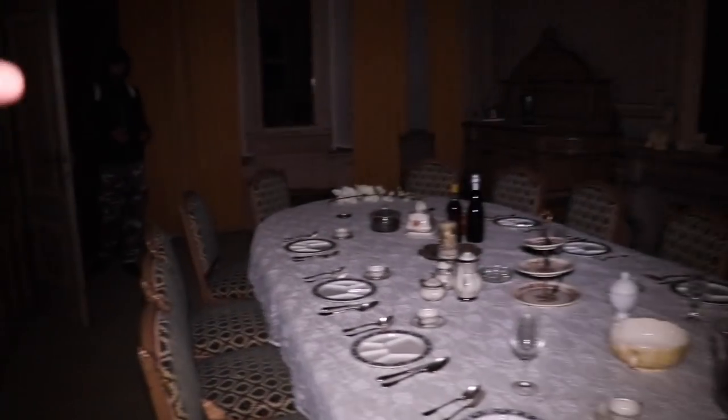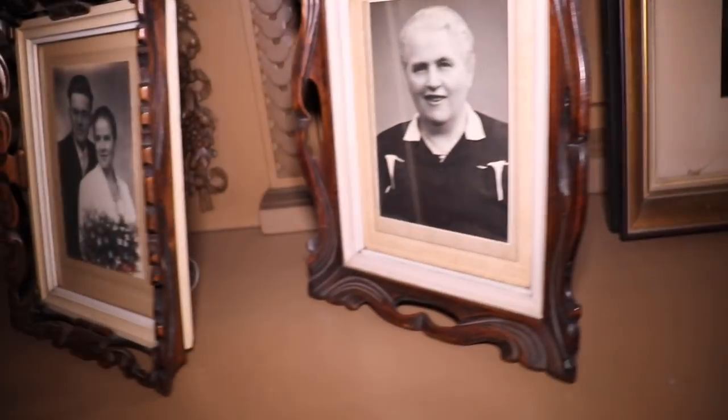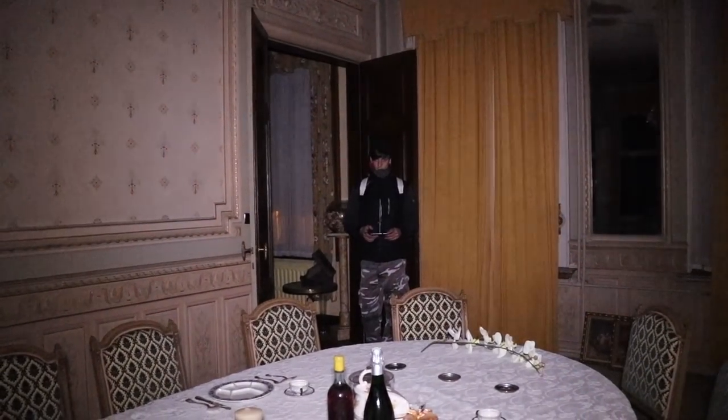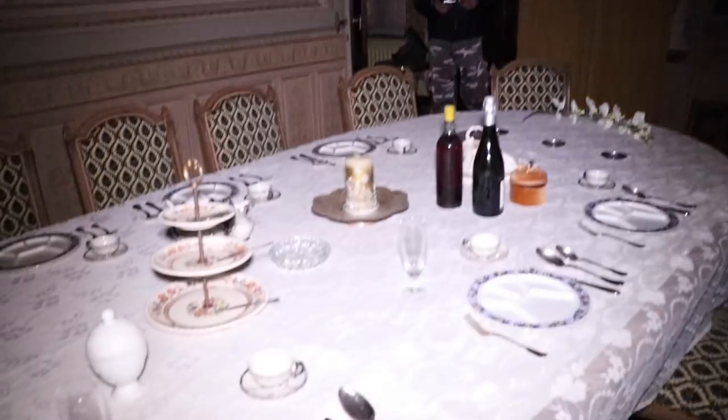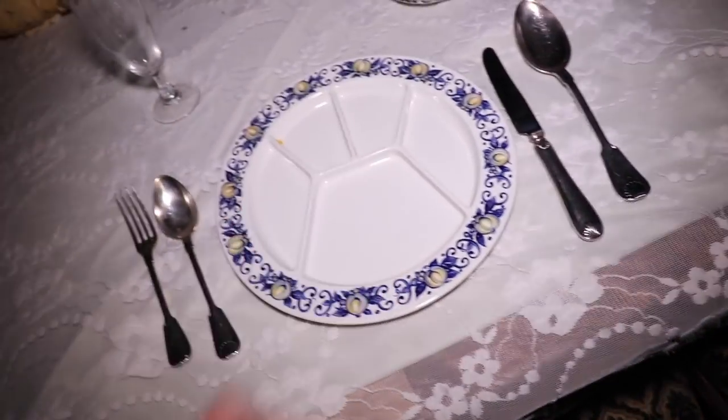Let me know in the comments below what you think of this room — it's very beautiful. Check this out. From 0 to 10, I give it a freaky 10. It's untouched, no vandalism, no damage, nothing. There is actually no dust on anything. It's like it was never used.